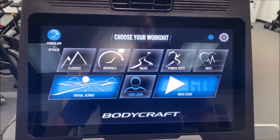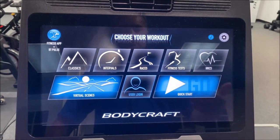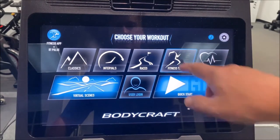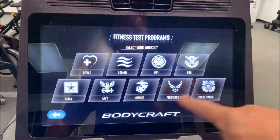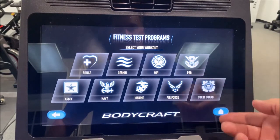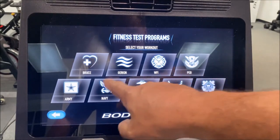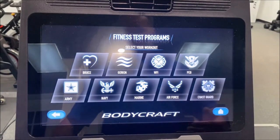There are a couple things that we feel set us apart as far as the user experience goes on the touchscreen. One of them is pretty simple — it doesn't really benefit a residential user but it's really cool to show: embedded in our software are all of the fitness tests somebody might want, obviously for the commercial vertical market, like a fire department or police department. You've got your Bruce and Gerkin and all the armed forces tests as well — it's a nice, impressive touch.